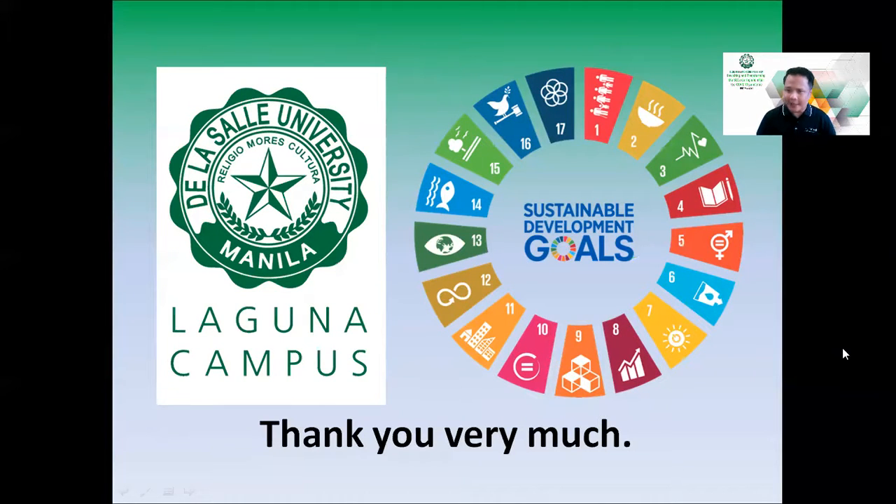ICEL, along with its vision and all other facilities of the DLSU Laguna Campus, is in line with the sustainable development goals of the United Nations for the progress of our society and all of humanity. Thank you very much and have a good day.